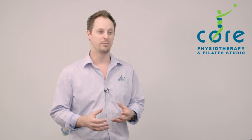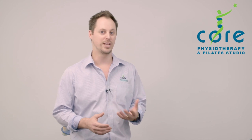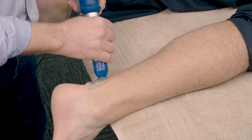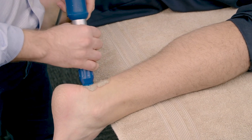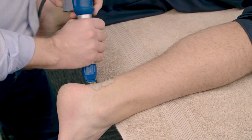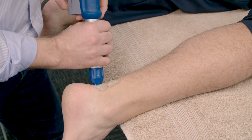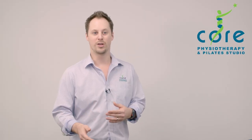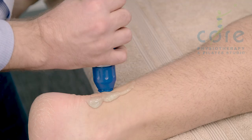People who may benefit from it are people who have got tennis elbow, Achilles tendonitis, or plantar fasciitis. What it's designed to do is kickstart an inflammatory process to promote healing within the tissue that we're shocking, so that you can then go on and start using it again normally by having reduced pain and better strength.